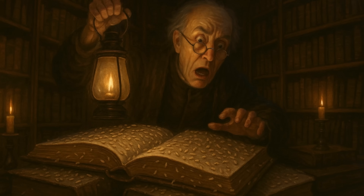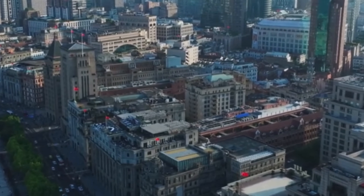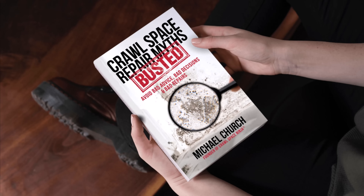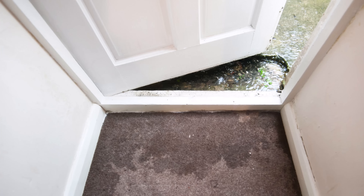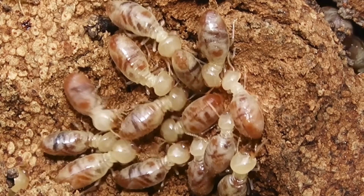Book lice are also known as psocids, and they are tiny, pale, almost see-through insects, usually less than a millimeter long. These wingless little specks look like dust that suddenly grew legs. Book lice don't actually feed on paper — their favorite food is fungus. That's right, mold. So if you're spotting them in your home, it's not just an insect problem. It's a moisture and mold problem, and where there's moisture and mold, you can bet other pests are not far behind.